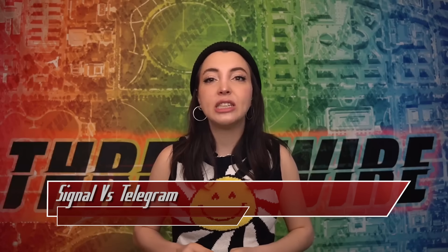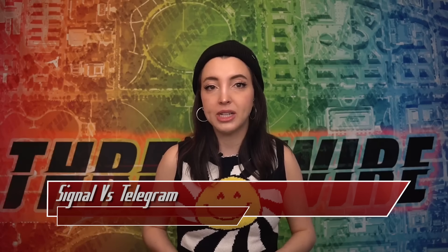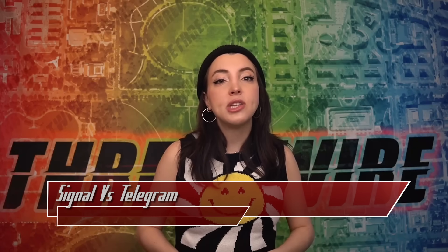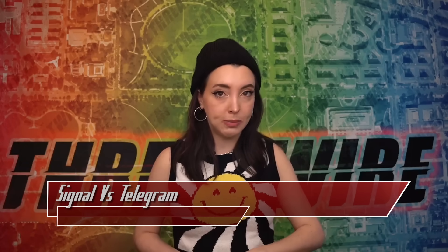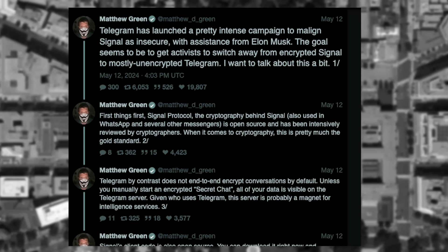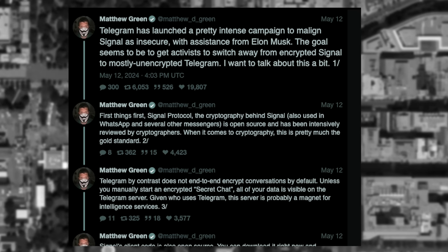In response, the Signal president came out expressing that Telegram's messages are compromised and that Telegram routinely cooperates with governments. The security community also loudly proclaimed how wrong the Telegram statements are, pointing out that Signal has expressed inability to provide chat logs even when subpoenaed. Experts like Matthew Green, a professor of cryptography, quickly spoke out on Signal's security, encryption, and the questionable decisions of the Telegram project.